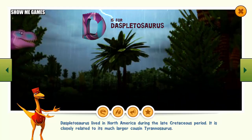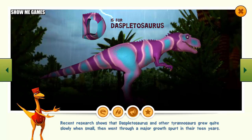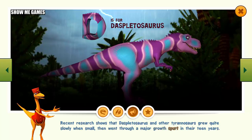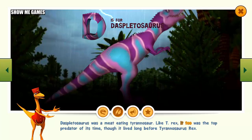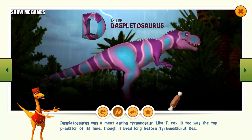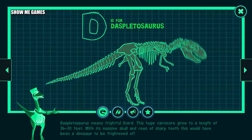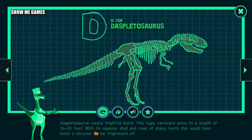Dyspletosaurus lived in North America during the late Cretaceous period. It is closely related to its much larger cousin, Tyrannosaurus. Recent research shows that Dyspletosaurus and other tyrannosaurs grew quite slowly when small, then went through a major growth spurt in their teen years. Dyspletosaurus was a meat-eating tyrannosaur and, like T. rex, was the top predator of its time, though it lived long before Tyrannosaurus rex. Dyspletosaurus means frightful lizard. This huge carnivore grew to 26 to 30 feet long, and with its massive skull and rows of sharp teeth, it would have been a dinosaur to be frightened of.